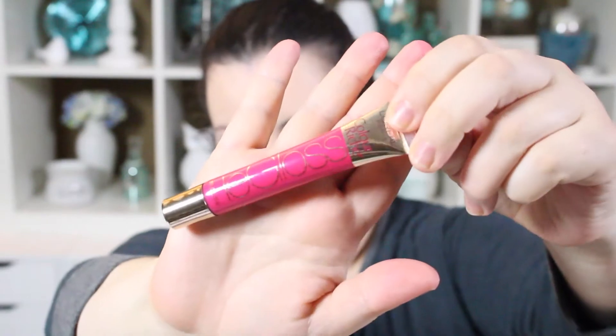The second one from the L'Oréal Colouriche Le Gloss line is Berry Chic. This one you can tell is a lot more pigmented, it's a lot brighter — a beautiful, bright hot pink. These lip glosses have some serious pigmentation behind them, and they're super comfortable to wear, so smooth and creamy. These are a must-have; the Le Gloss line is really good.